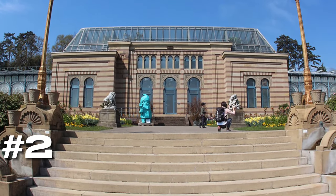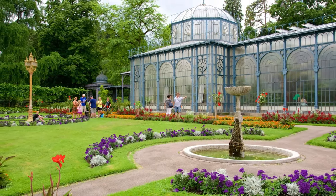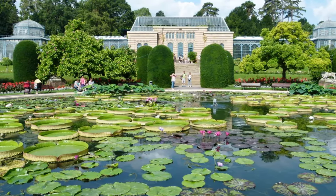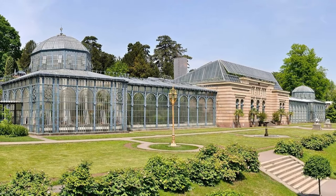At number two, we have the Wilhelma Zoological Botanical Garden. This is a place where nature and architecture coalesce beautifully. The garden is home to over 1,000 animal species and a plethora of plants, including Europe's largest magnolia grove. The Moorish revival architecture adds an exotic touch to the experience.